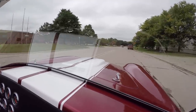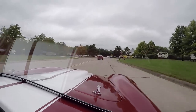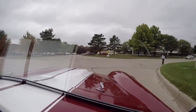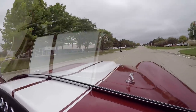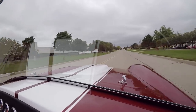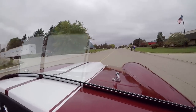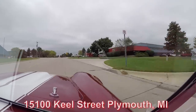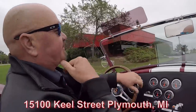Factory Five makes one of the best Cobra reproductions out there. Downshifting is good, the brakes feel good. Now we're about to do something nobody else in the industry does — we're going to take it back to the shop, put it up on the lift so you can check out the underside, and pop the hood to see what's making all the music coming out of those side pipes. We're at 15100 Keele Street, Plymouth, Michigan.